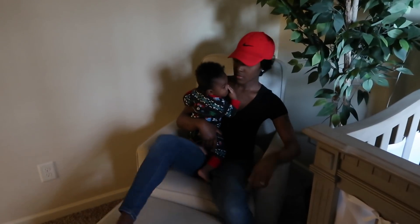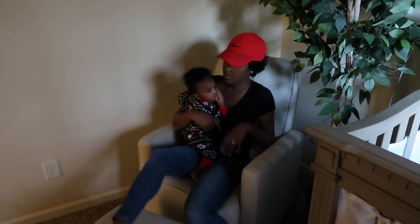After I turn out the light, I rock him and nurse him one last time before he gets put in his crib.